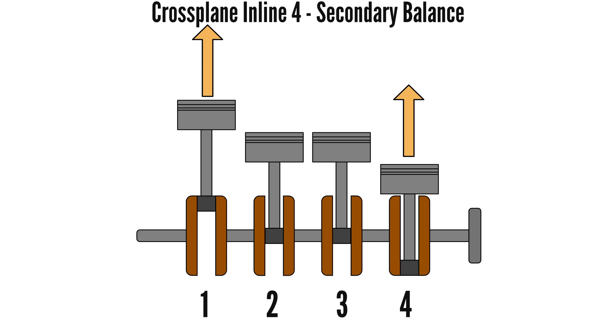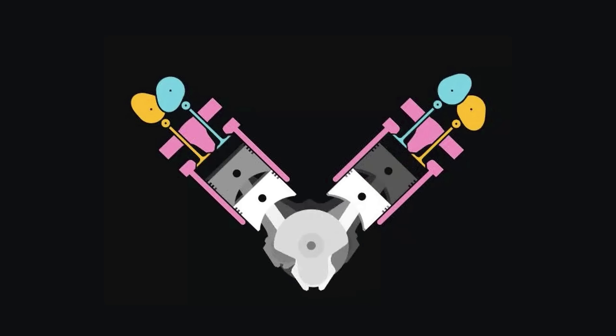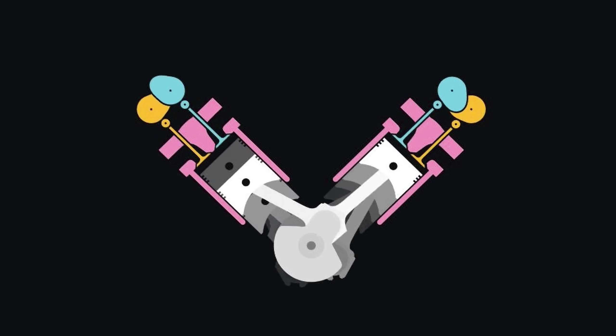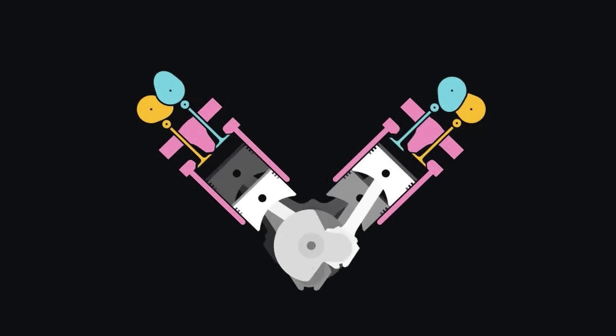For the inner pistons at mid-stroke, the conrods are fully tilted, meaning the secondary imbalance is in a downwards direction. All secondary forces of the cross-plane inline-four are thus cancelled out. And of course, this is inherited by the cross-plane V8, which then has perfect secondary balance, unlike the flat-plane V8.